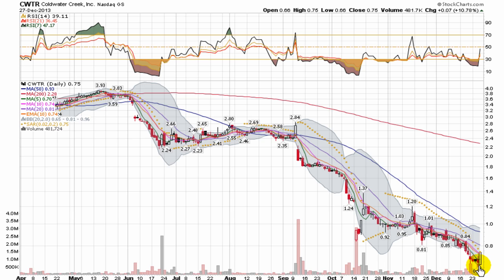Going to kick this New Year's week off keeping an eye on Cold Water Creek, making sure this bottom support at $0.65 holds, to see if this has got an upward push in it to continue the bounce.